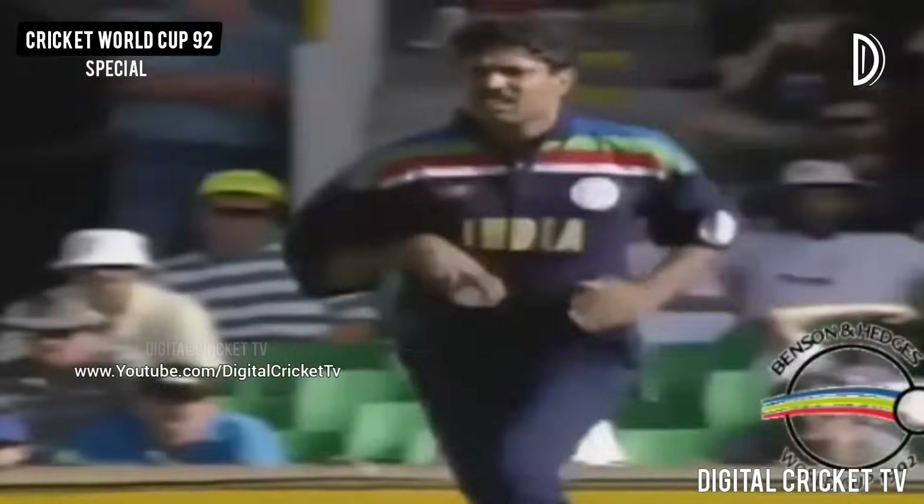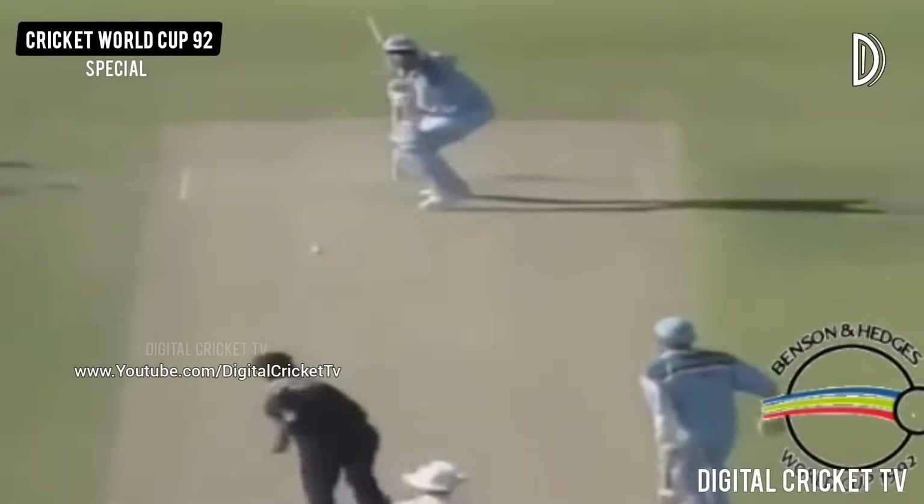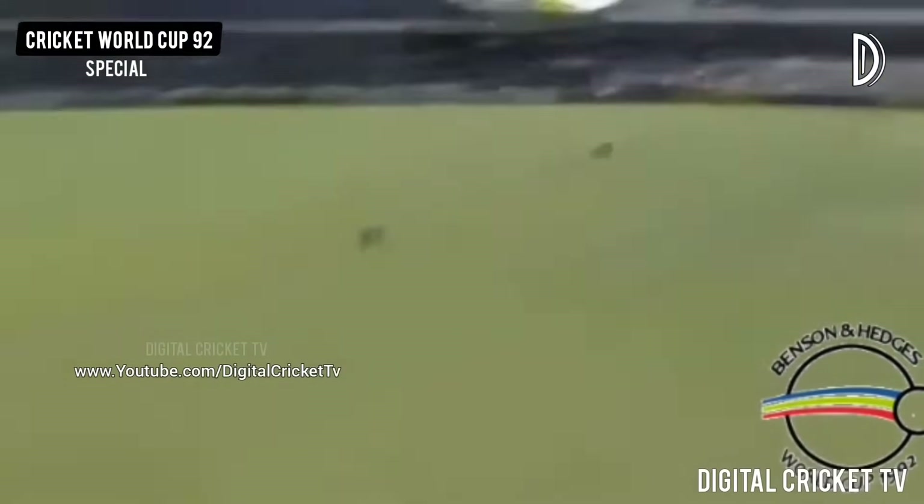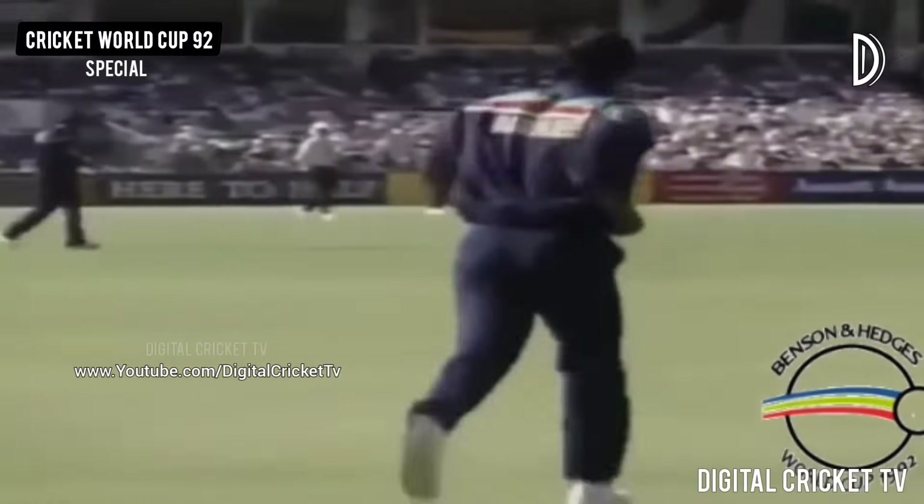Chris Lewis can hit it all around the park. He's hit that very high — very high — and Banerjee's under it. That's a fine catch. I think that was Kapil's slower ball and Chris Lewis went with a big hit down the ground. Banerjee took a very fine catch there down at long-off and the Indian supporters love it.